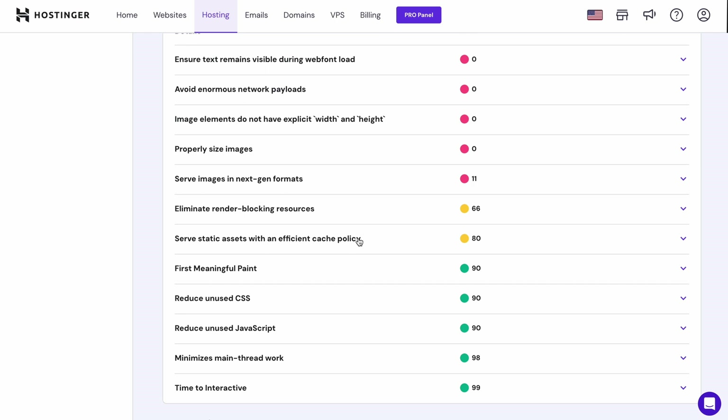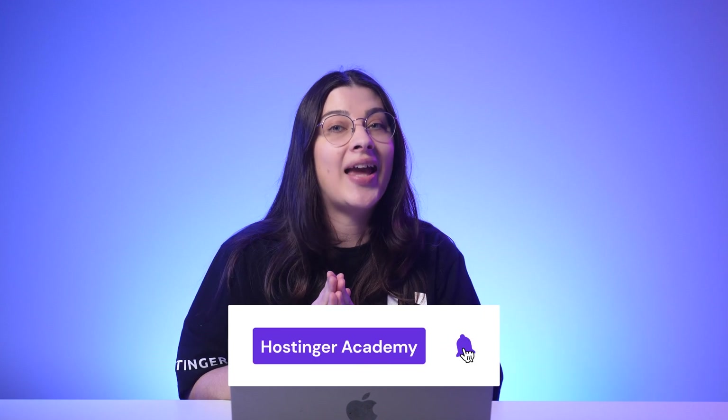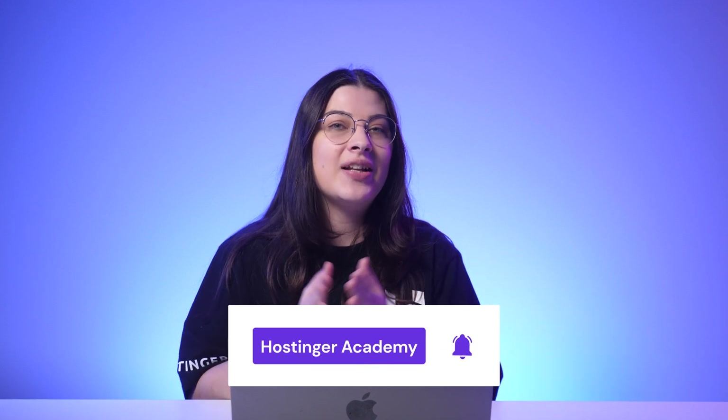Once everything is ready, it's time to publish your site. That's how you can create a WordPress website quickly using Hostinger Blog Team and our WordPress AI tools. If you found this video helpful, give it a thumbs up and share it with your friends. Don't forget to subscribe to Hostinger Academy — we have a lot more videos about website optimization and troubleshooting. Thank you for watching and I'll see you in the next video.